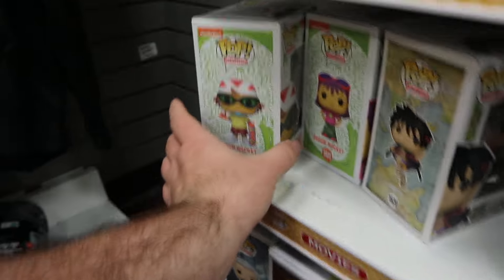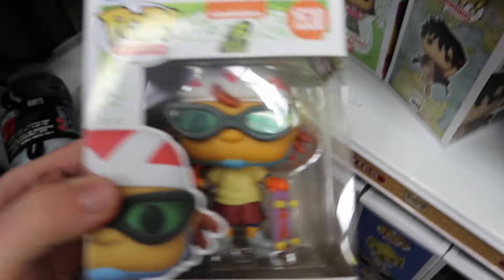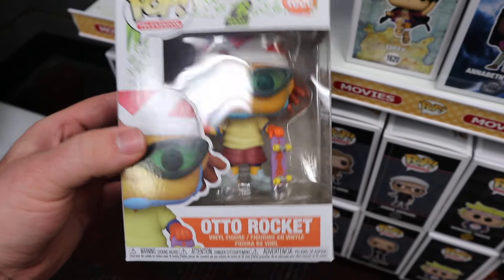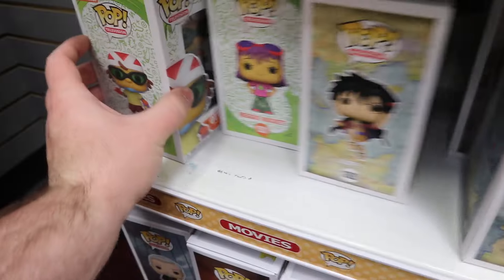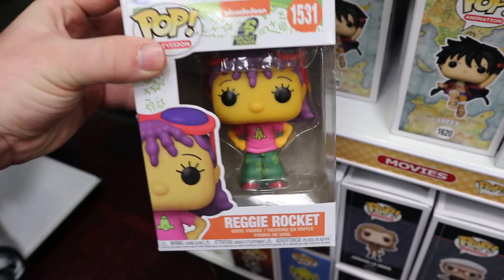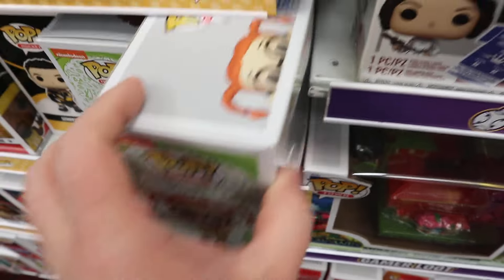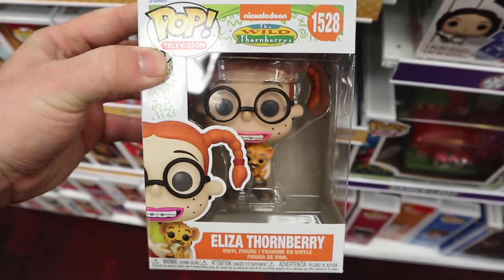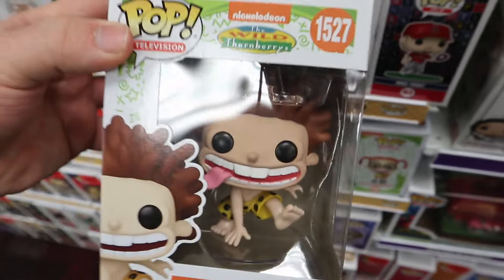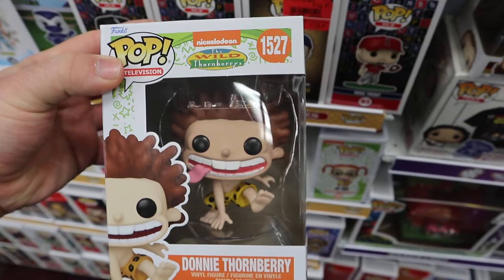We have some Nickelodeon Pops. I actually noticed some of these while on tour across Ontario and Manitoba - I did see Jimmy Neutron, Auto Rocket, and then there's also Reggie Rocket, which is really cool. And there are a couple more Nickelodeon Pops in this section - Eliza Thornberry, which is really awesome to see, and then Donnie Thornberry, which is a really awesome detailed pop, especially with those teeth and the tongue sticking out.